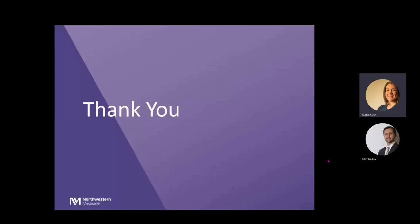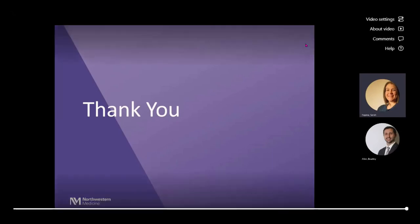Those were the example cases we wanted to share. Hopefully you found value in this presentation and enjoyed it. We're happy to answer any questions you might have. Thank you very much, Sarah and Dr. Allen — that was fantastic, explained very well.